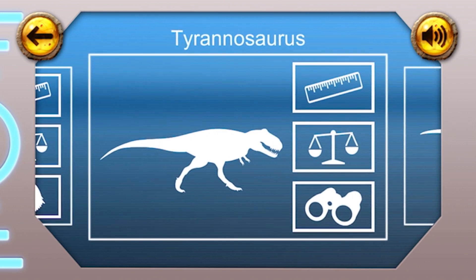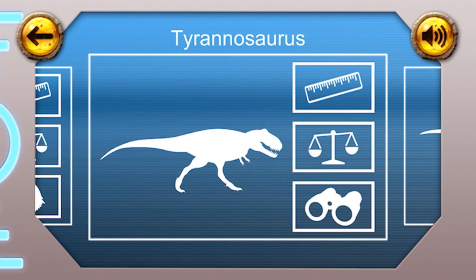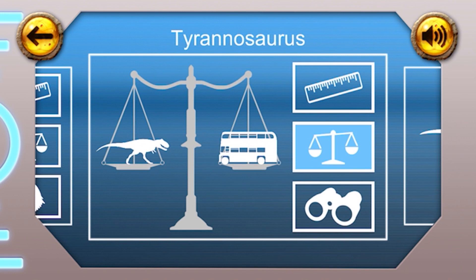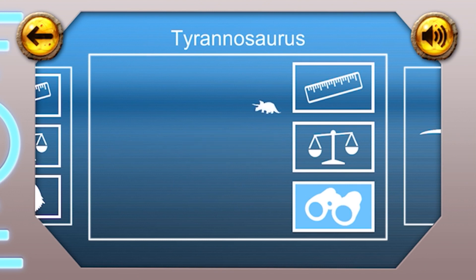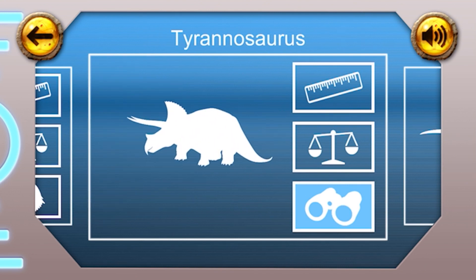Tyrannosaurus rex. Height: the Tyrannosaurus rex was about five metres tall, about the same height as a giraffe. Weight: this dinosaur was big — it weighed seven tonnes, that's about as heavy as a double-decker bus. Fun fact: the Tyrannosaurus rex is thought to have had eyes like a pair of binoculars, which means it could see for a very long way.